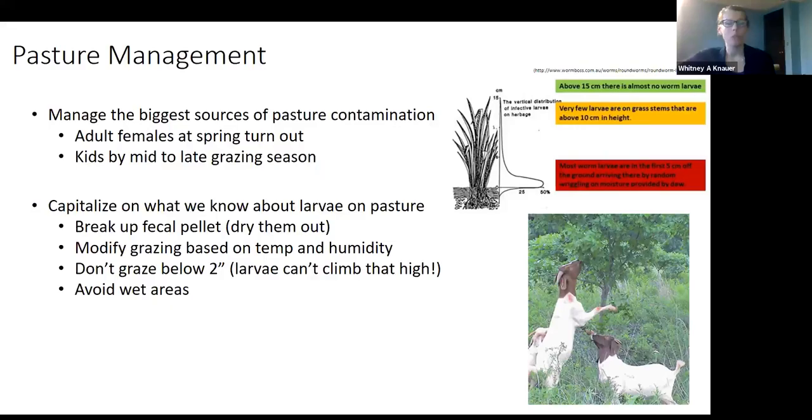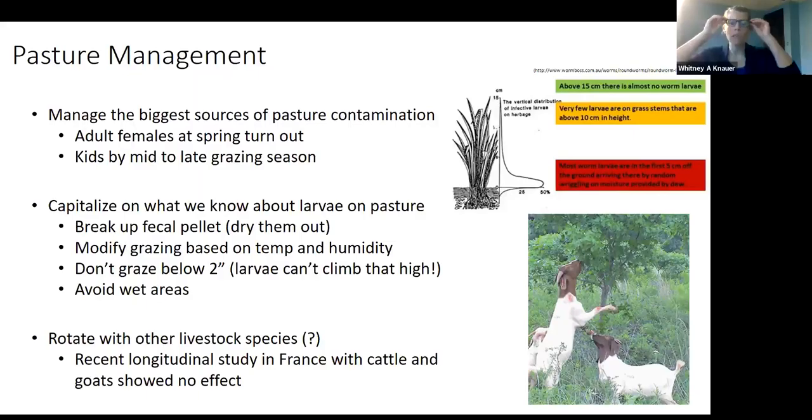If we're fortunate and have goats that like to browse, we can avoid grazing below two inches by letting them strip bark, or we just don't graze below that two-inch mark. Avoiding wet areas is also important for flukes. If there are known wet areas in the pasture, just fence them off with some flex netting and don't let the animals into that space.